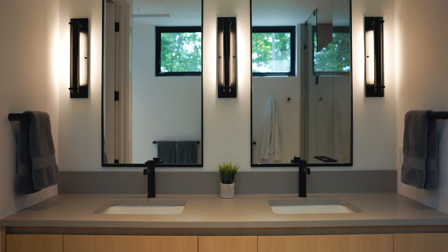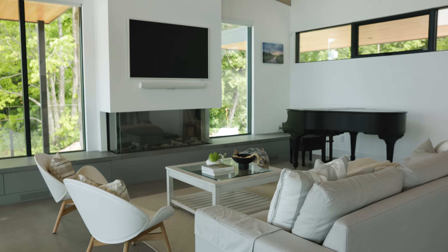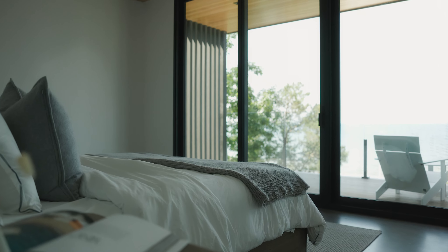We wanted to bring in the natural palette from outside, so a lot of sand tones, the grays from stone — just a very clean, serene palette that's calm and relaxing when you're here.